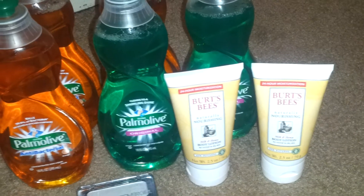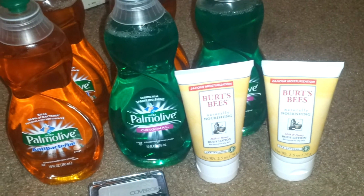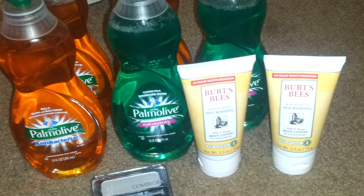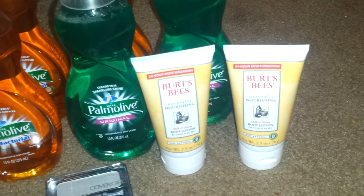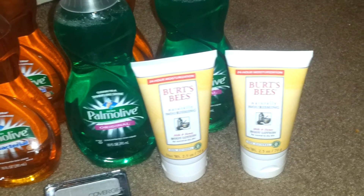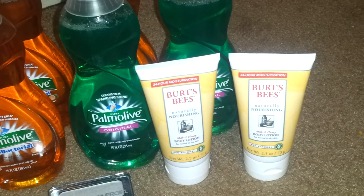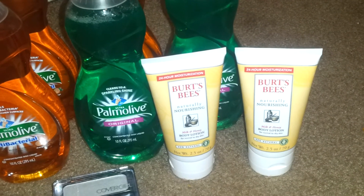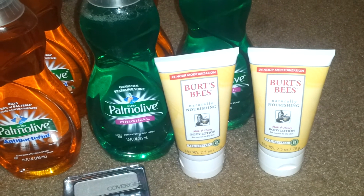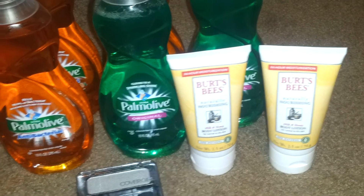I finished off the Burt's Bees deal, which was last week. Last week's deal was spend $15, get back $5. I found two more of the 2.5 ounce ones — we had those $2 off video value coupons. These were $3.99 gold price, so I basically paid $3.98 and got back a $5 up reward, which was a pretty good deal.